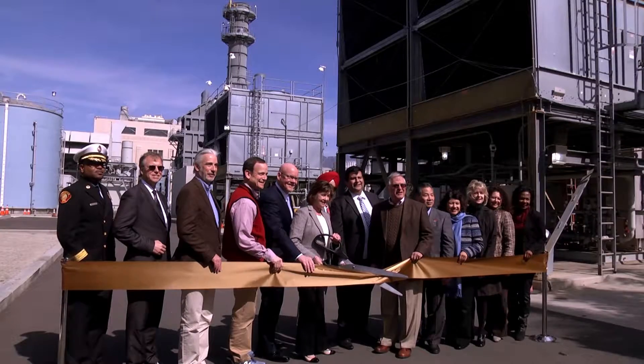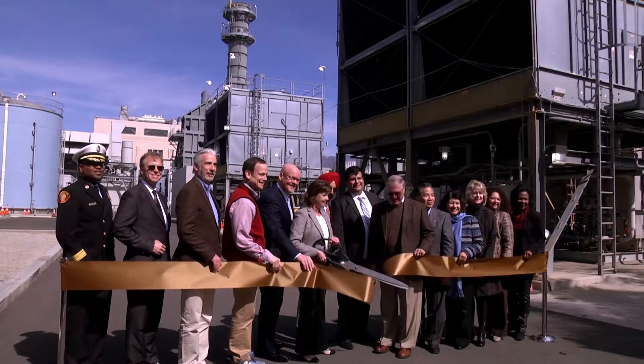It's just great to be done and get that ribbon cut and start operating. Three, two, one. Yay!